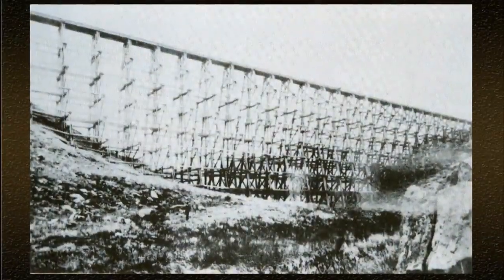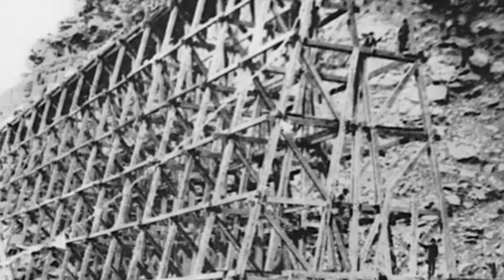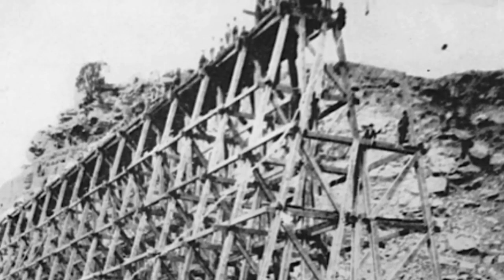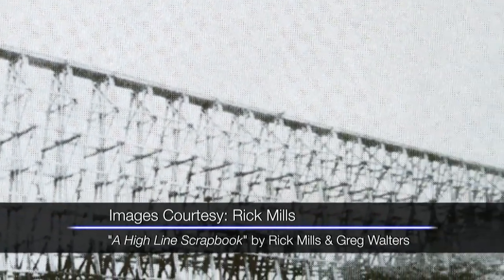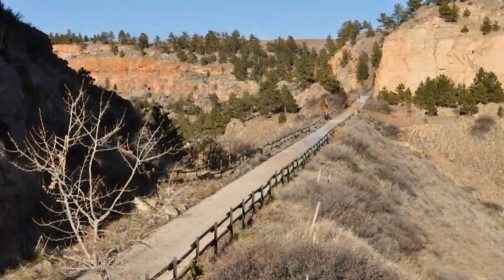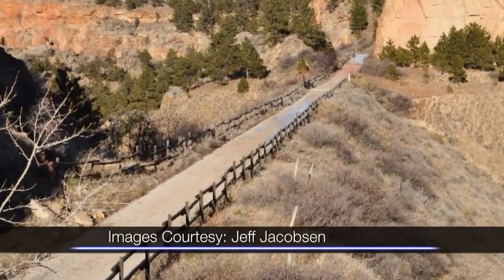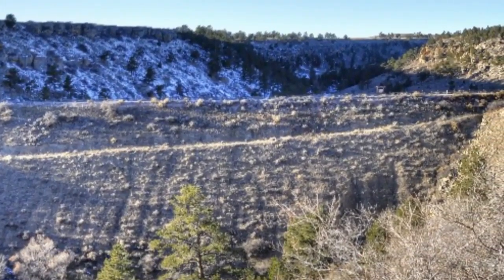A trestle north of Edgemont presented a singular test for builders and for trainmen. When it was built, it was the largest one on the line. The first few years, the engineers, conductors, and train crews would always talk about there being just a little bit of a shake when the wind was blowing. So the engineer or conductor would sometimes actually get off the train and walk ahead across the trestle, then get back on the engine when they got across because they were just a little bit nervous. About ten years after it was built, they filled it in. If you go down on the trail today, you can still see remnants of it underneath on the right-of-way — the old timbers underneath the old fill.